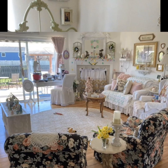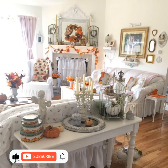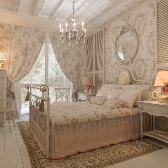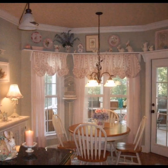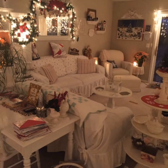Vintage pieces, whether inherited, thrifted, or carefully curated, play a crucial role in defining the style. These items often possess character and a story, contributing to the overall charm of the space. Natural materials such as wood, stone, and metal are commonly used, creating a connection to the outdoors. Distressed finishes and weathered textures are embraced, imparting a sense of authenticity and timelessness.